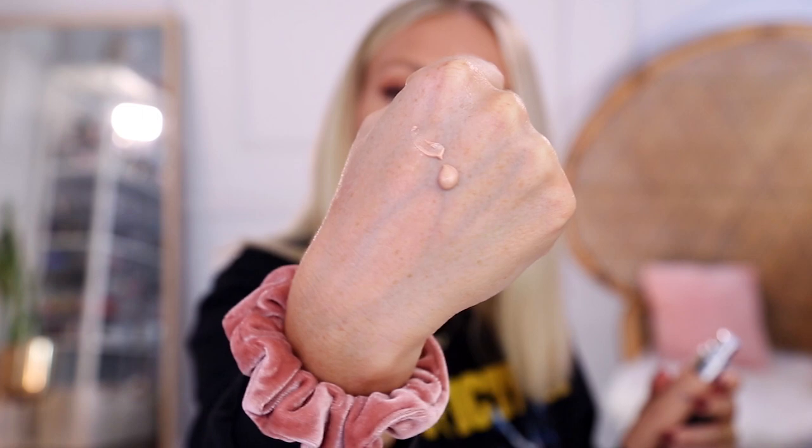My go-to highlight has been the Becca Shimmering Skin Perfector Liquid in the shade Opal. I've been all about the silver reflect in my highlights and this one has been perfect. It's a beautiful peachy tone with that silver reflect, and I think that's what really gives you that glass skin look — that just wet shine that is so pretty. I've actually been using a brush to apply it. With a Beauty Blender, because this is a very liquidy liquid, it can start to go all over the place. Because this is a very intense glow, you really want to keep it on just the high points. It has a really nice cushiony, hydrating feel — it's not just suspended shimmer.